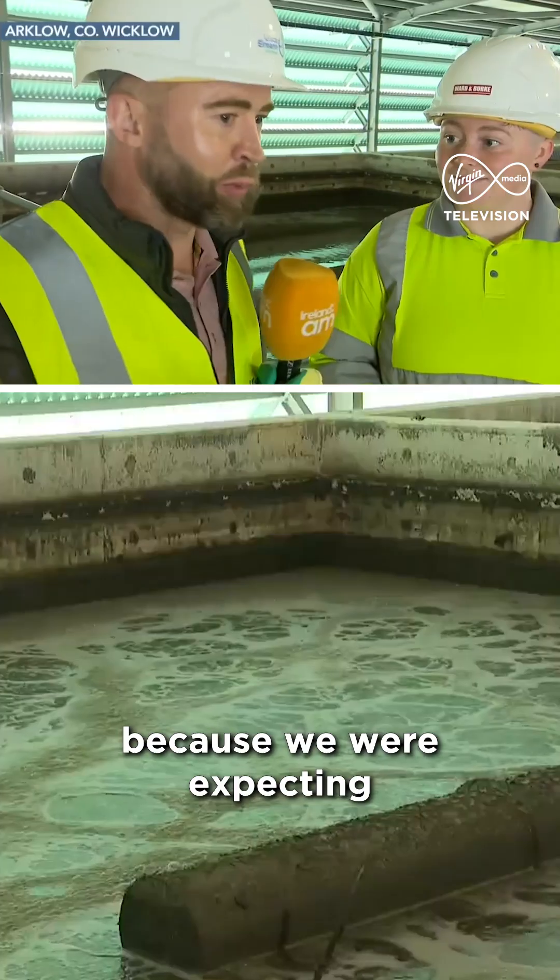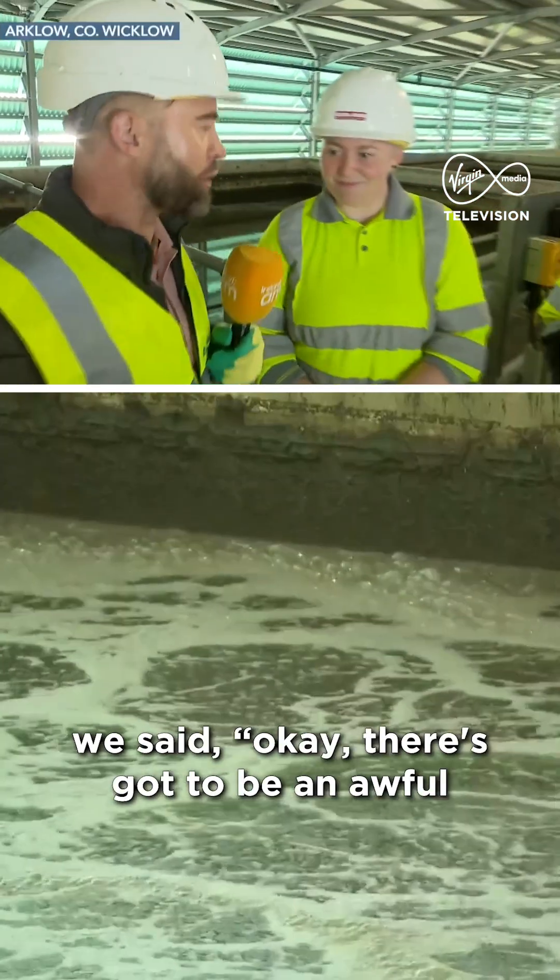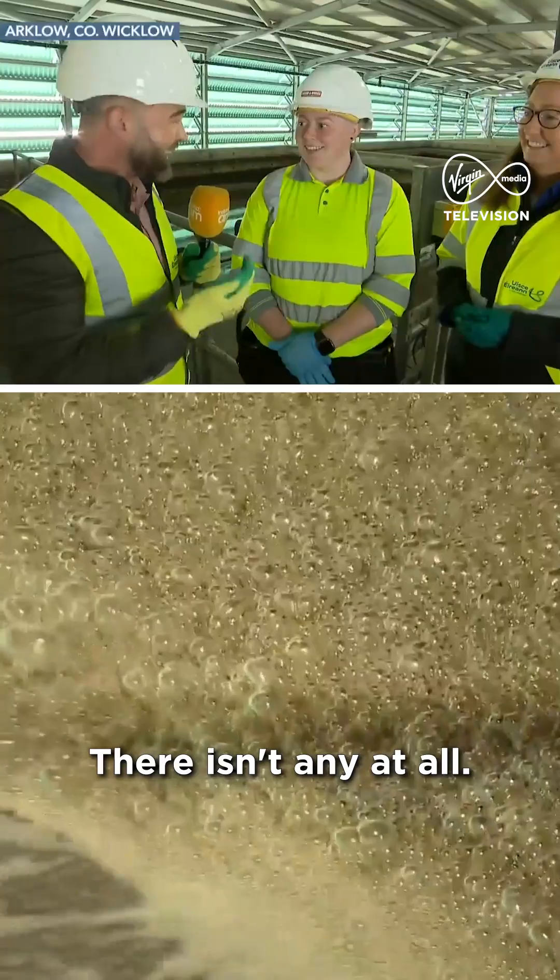Let's talk about the smell — we were expecting when we came down here yesterday there was going to be an awful stench, but there isn't any at all. Yeah, and even standing here beside these open tanks, which are some of the only open tanks on site, there's no smell at all.